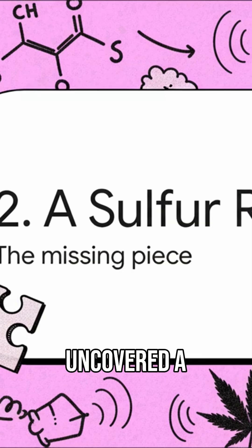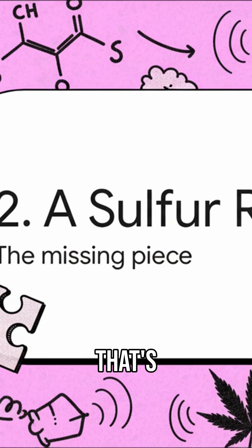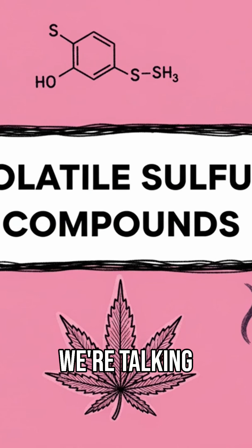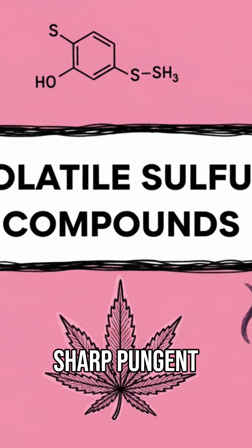A new revelation has uncovered a crucial missing piece of the puzzle — a key ingredient responsible for some of the most intense and desirable aromas out there. And the answer, the main character of our story today, is this: volatile sulfur compounds, or VSCs for short. We're talking about the same family of compounds that give things like garlic and onions that sharp, pungent kick. And as it turns out, they play an absolutely massive role in cannabis too.